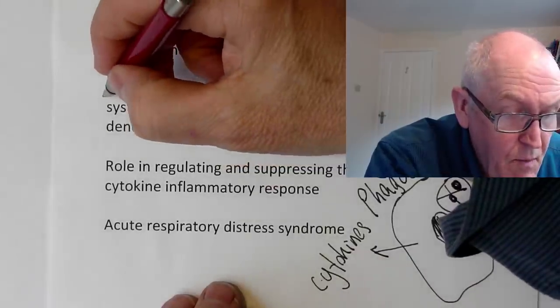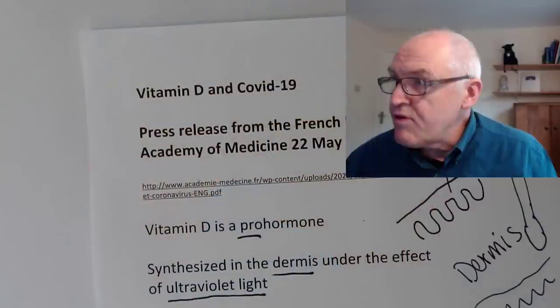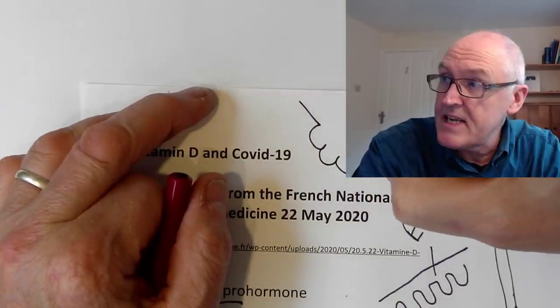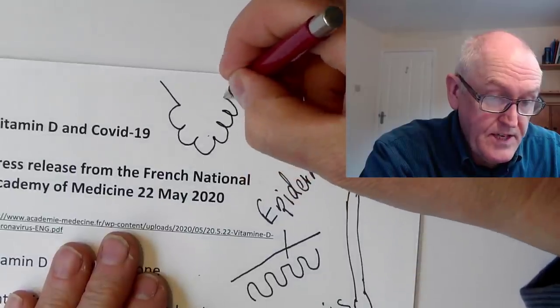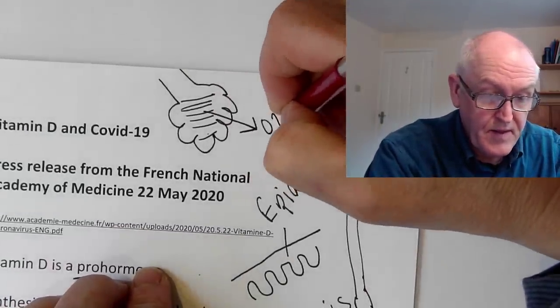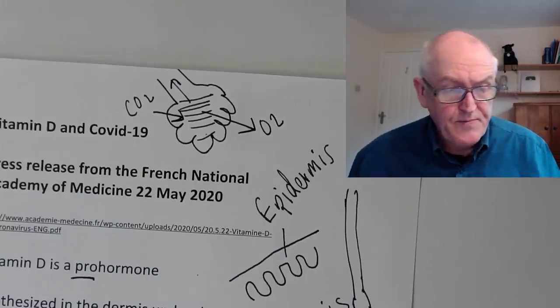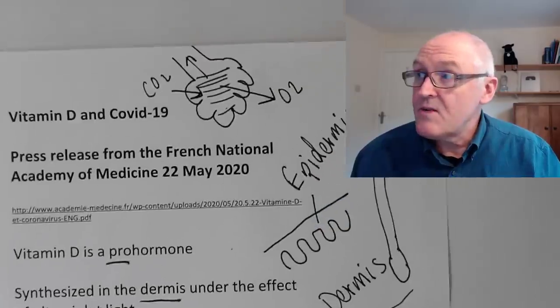'Modulates' means it can upregulate the response — when you have an infection, you want to upregulate the immune inflammatory response. But when you have too much inflammation, you want to downregulate it. This is particularly important in COVID-19 disease. Part of the problem in people with complicated COVID-19 is that the alveoli — the air sacs — become inflamed and fill up with fluid. The person can effectively drown because oxygen can't get into the blood and carbon dioxide can't get back into the alveoli to be breathed out.